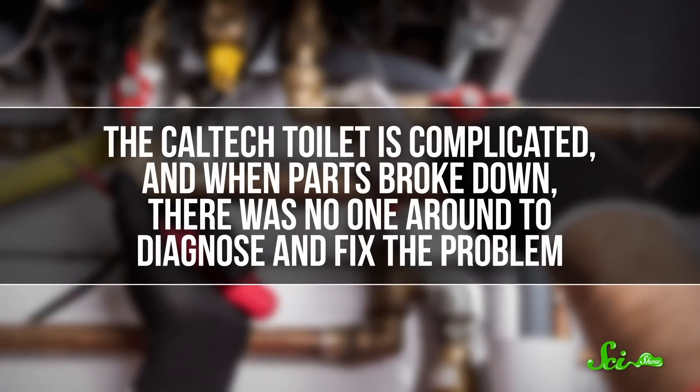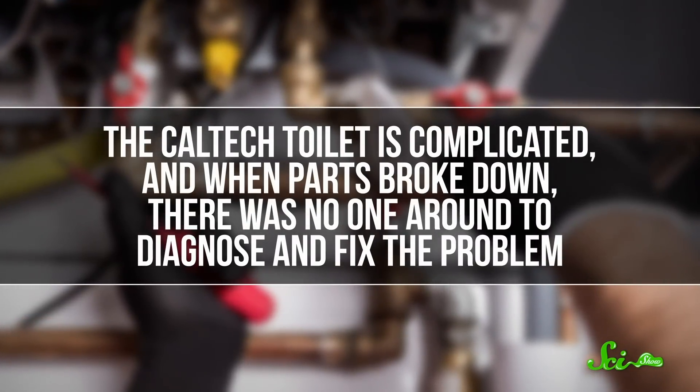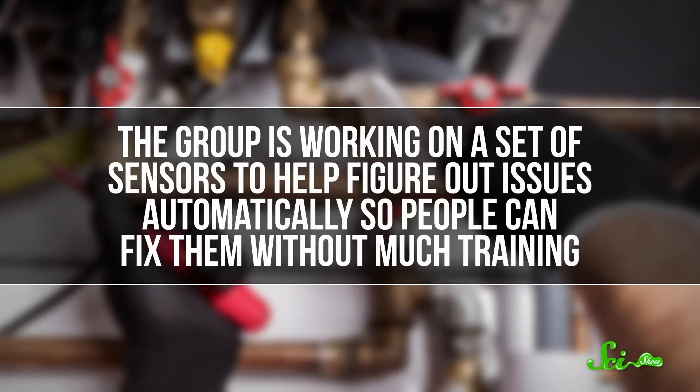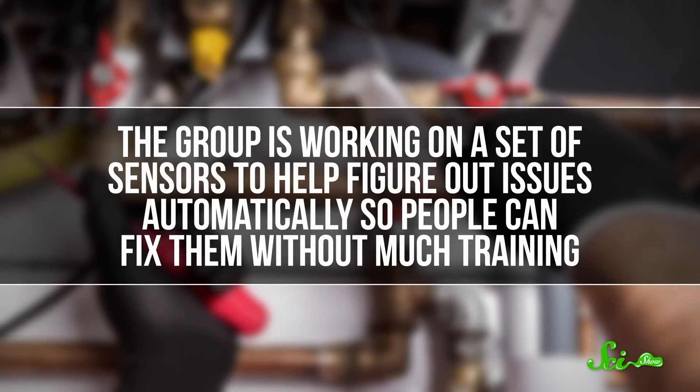This all sounds pretty awesome, but once the team started testing toilet prototypes in the real world, they ran into a problem — maintenance. The Caltech toilet is complicated, and when parts broke down, there was no one around to diagnose and fix the problem. The group is working on a set of sensors to help figure out issues automatically, so people can fix them without much training. But clearly, there are some drawbacks to a system where so many things can break.